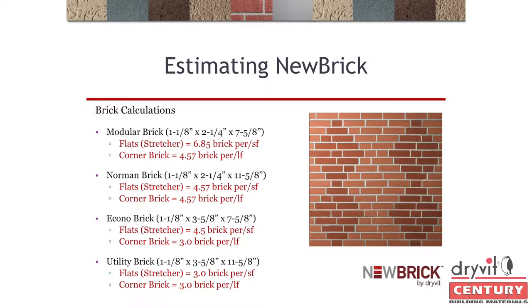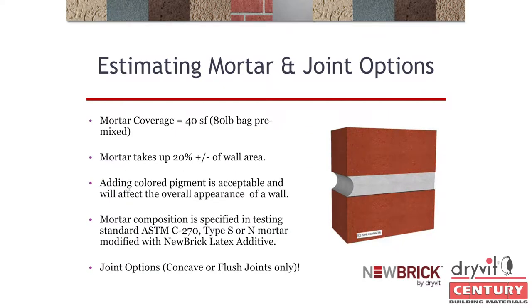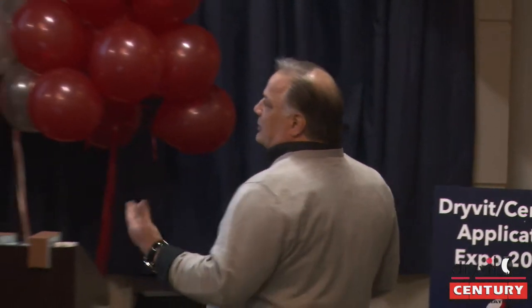Always calculate 5% for waste. Depending on how complex the job is, you may get more waste. For mortar estimation with this 1-inch thick product: an 80-pound bag of pre-mixed mortar yields 40 square feet; a 90-pound bag yields 45; a 40-pound bag yields 20. Keep in mind weep holes eat up 20% of your wall, which is a large percentage.